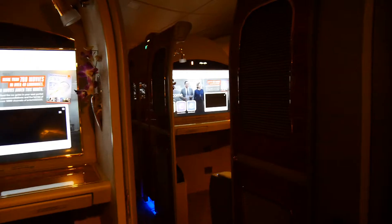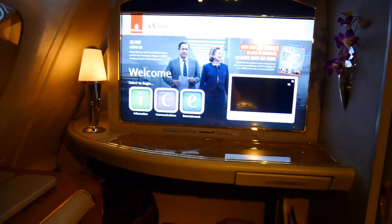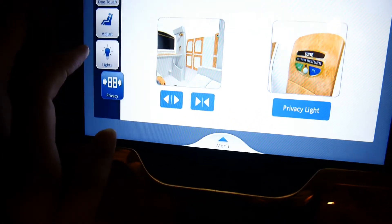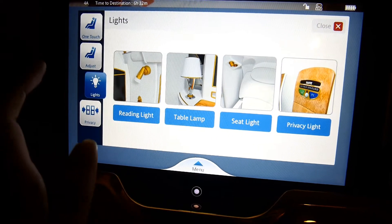This is the Bulgari amenity kit, and then this is what the suite looks like — panning around so you can have a little look. The Bowers and Wilkins headphones, and then there's this little touchscreen at the side of the seat where you can control the lights.